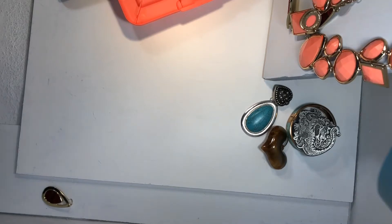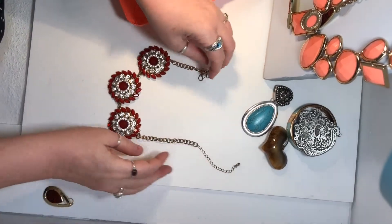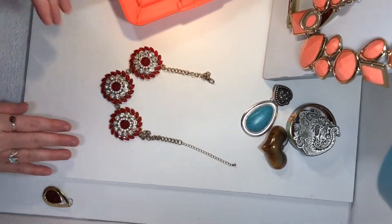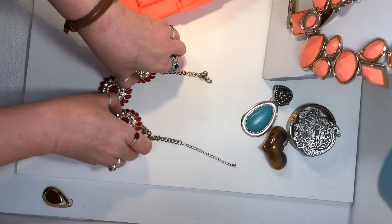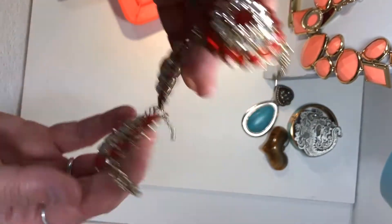I have to find something else to replace it. Here's a nice red piece, very small, about 14 inches. Very pretty. No stones are missing. Very bright, richly colored.